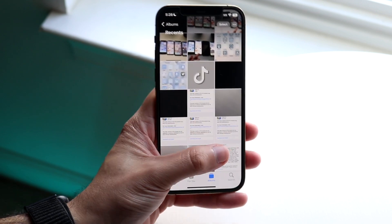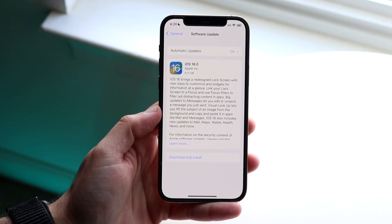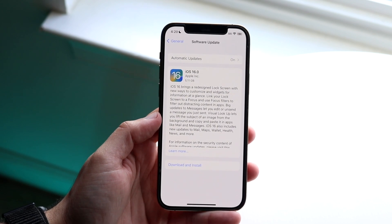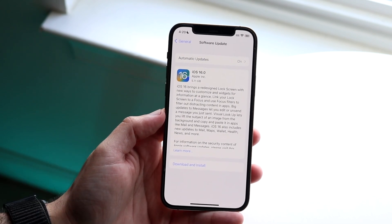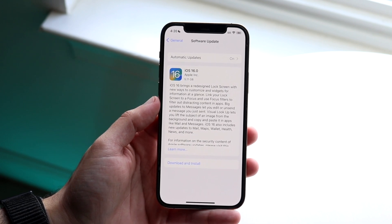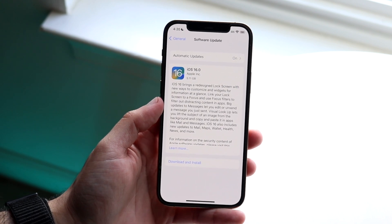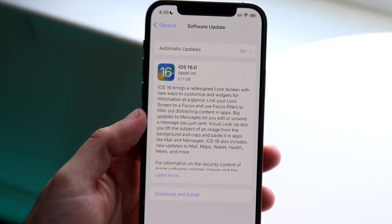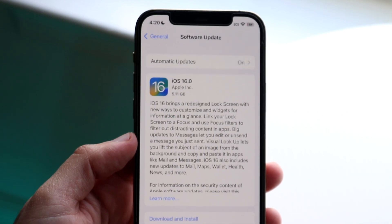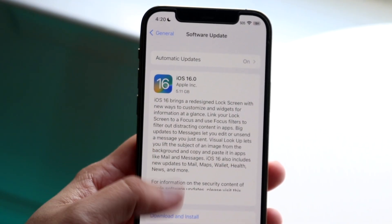I want to give you a little example of what happens during a release candidate. When it officially comes out, you have to pretty much reinstall iOS 16 completely, which is kind of annoying. You can see within this message right here, iOS 16 brings a redesigned lock screen with new ways to customize, widgets, and all this other information. The size of this update was 5.11 gigabytes — this is exactly what happens whenever Apple releases a release candidate. You have to pretty much reinstall the whole entire version of iOS.